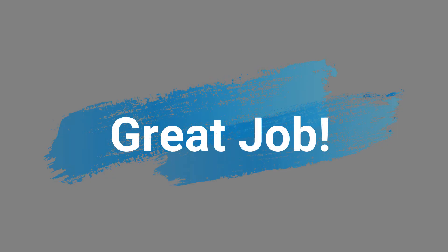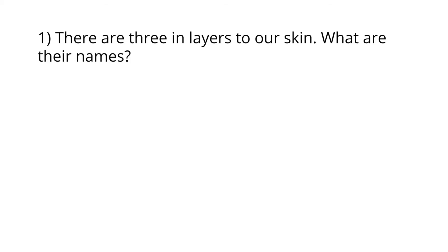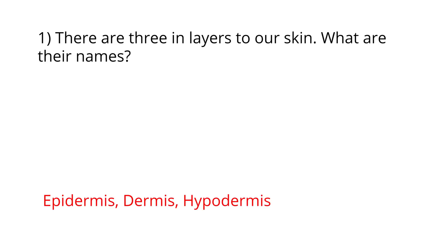Great job! Now you know about the integumentary system. Let's do a quick quiz to review what we learned. There are three layers to your skin — do you remember the names? The first layer is called the epidermis, the second layer is called the dermis, and the third layer is called the hypodermis.